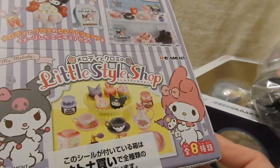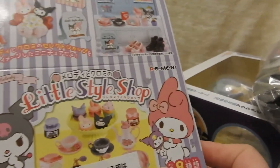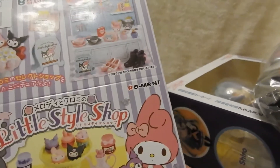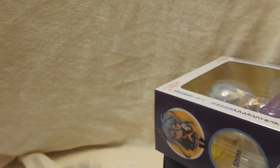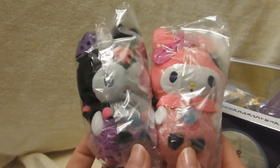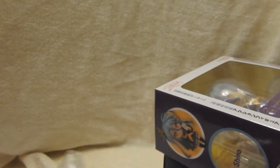I picked up this My Melody Sanrio Little Style Shop — she's also with Kuromi. You can notice there's little cakes and stuff. I just thought this was cute and I love My Melody, she's one of my favorites. So this will be in another video, and I'll probably include a better look at these Halloween themed cuties in that video too.